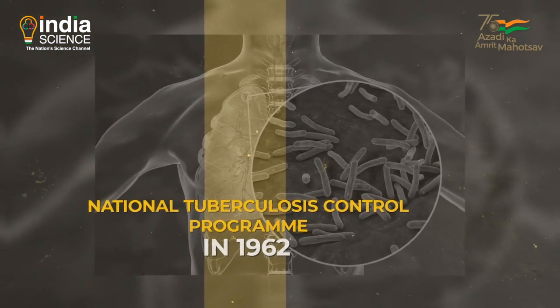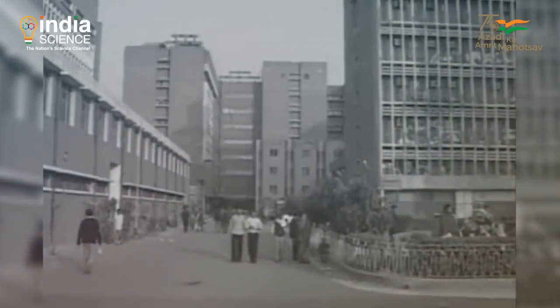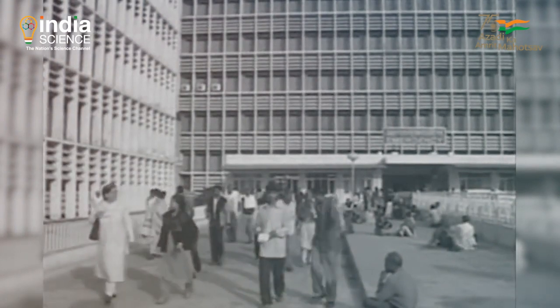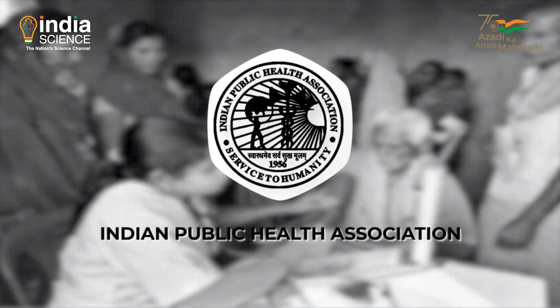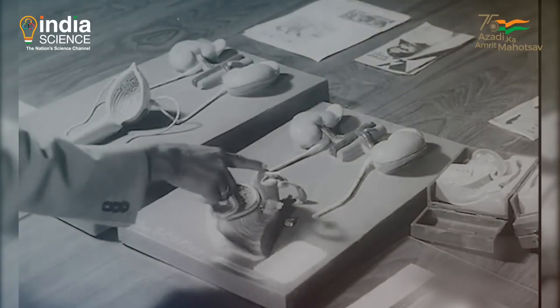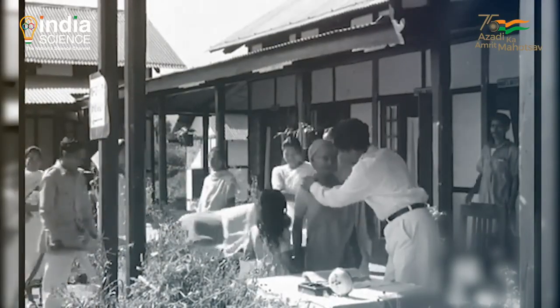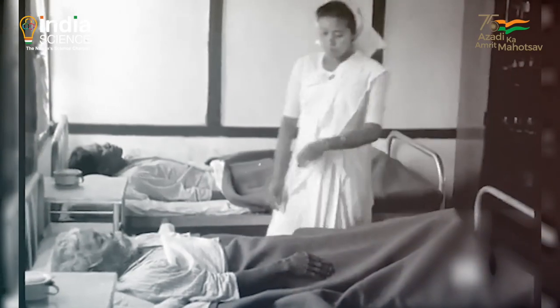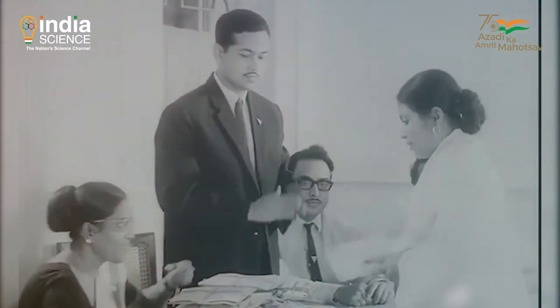Large health institutions were founded, including the All India Institute of Medical Sciences — AIIMS — set up in New Delhi in 1956. New medical colleges were established across India, boosting medical services, education, and research. The Indian Public Health Association was formed in 1956, with the objectives of promoting and advancing public health and allied sciences, protecting public and personal health, and fostering cooperation among members.